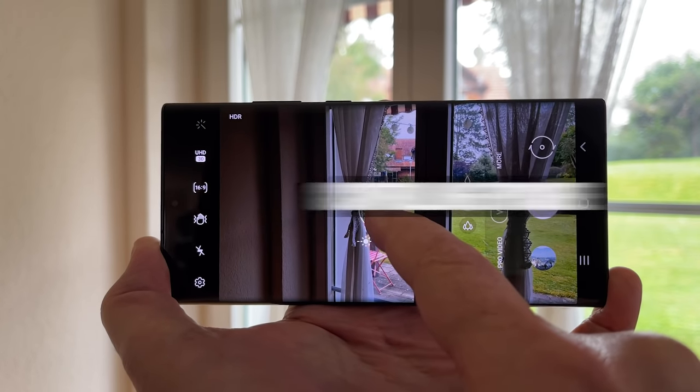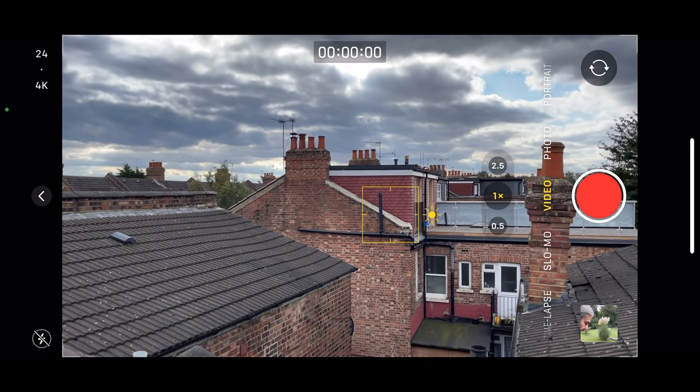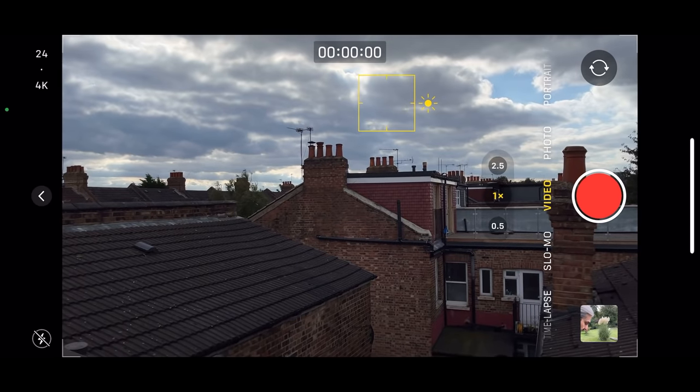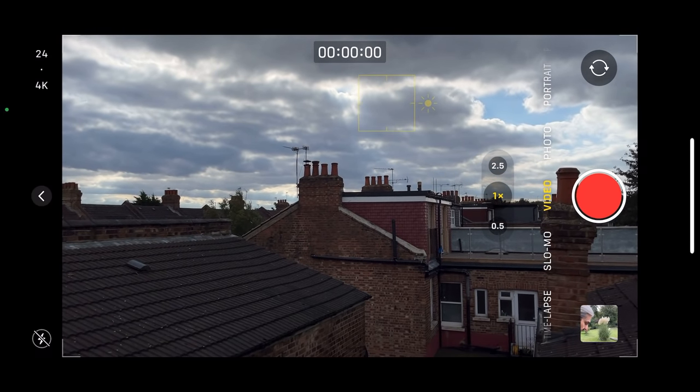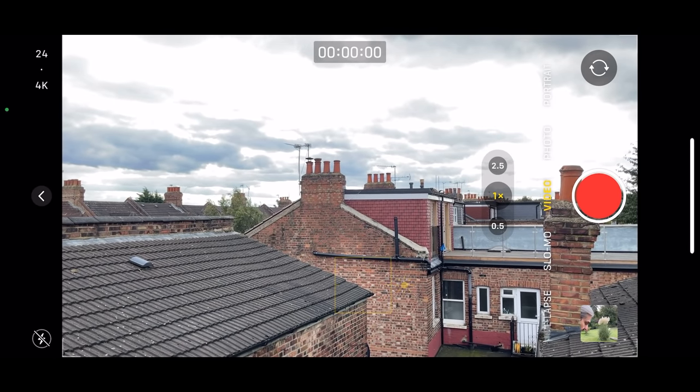Most smartphones give you the option to lock exposure in the native camera app — the app that comes with your phone, as opposed to a third-party app like Filmic Pro. With both Samsung phones and iPhones, touch the screen and a circle or square appears. Wherever you place it, the exposure and focus will be set on what you tap on. For example, if I tap on the sky, the camera sets focus and exposure on the sky — but everything below the skyline goes very dark. When I tap below the skyline, the landscape is better exposed but the sky starts to blow out. You can see that setting exposure is a kind of balancing act.